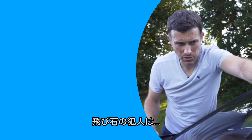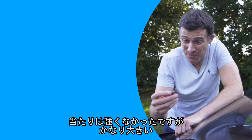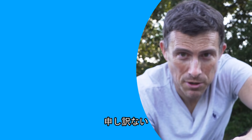I found the thing that caused that stone chip — it was a large piece of flint. It didn't hit it very hard, but it's so large and sharp that it cracked the windscreen. Sorry, Porsche.